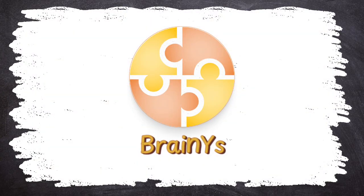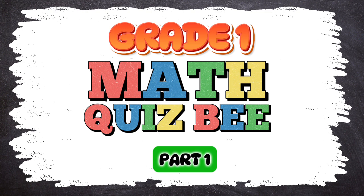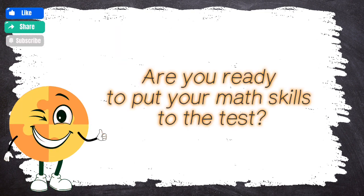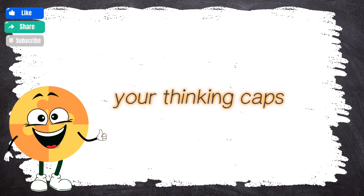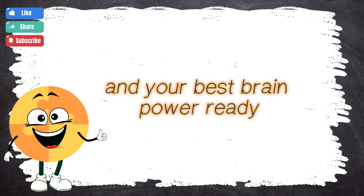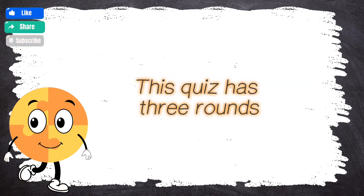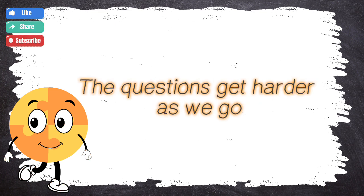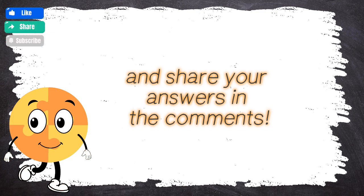BrainWise presents Grade 1 Math Quiz B Part 1. Hey there! Are you ready to put your math skills to the test? Get your pencils, your thinking caps, and your best brain power ready! Because we're about to dive into our math quiz challenge! This quiz has three rounds. The questions get harder as we go, so stay sharp! And share your answers in the comments!